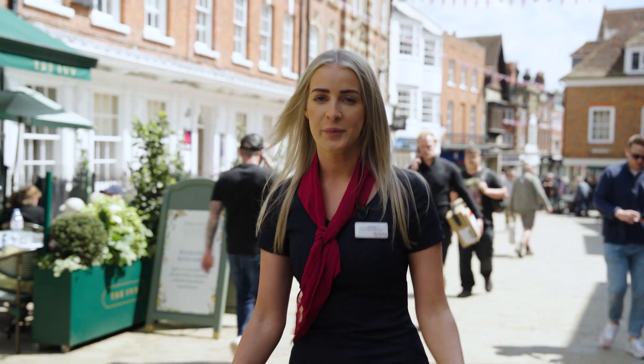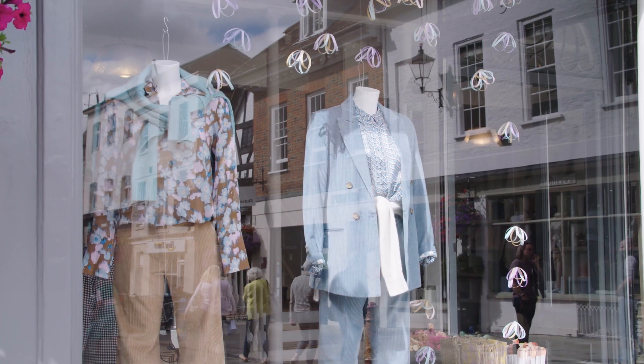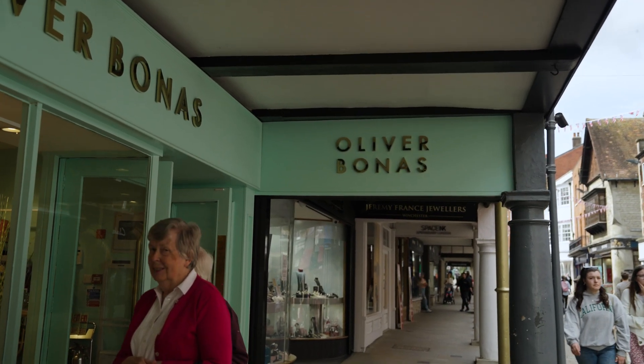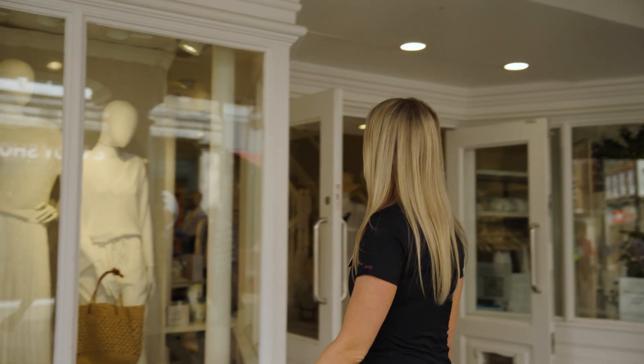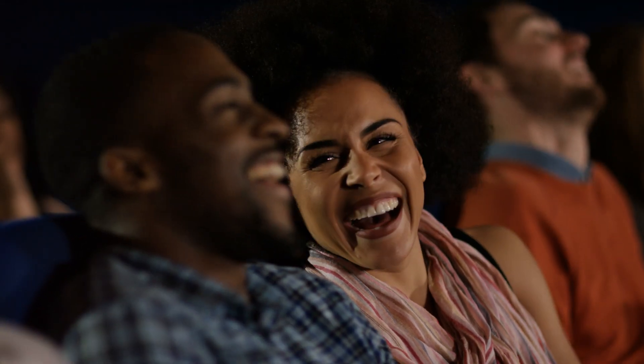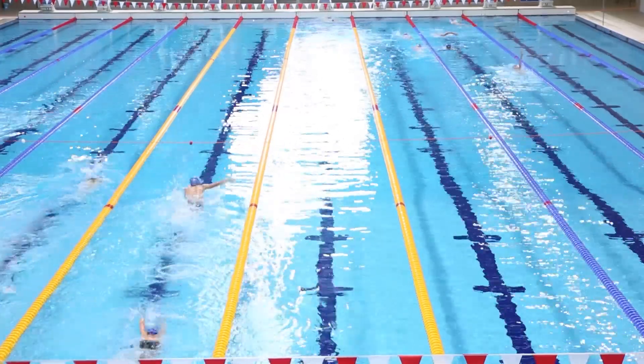As you can see, we're in the hustle and bustle of Winchester City Centre. There are many shops here. Leisure amenities within the community include two theatres, a cinema, various small museums and galleries, and state-of-the-art sports facilities.